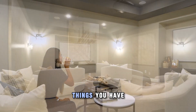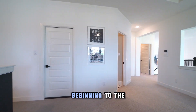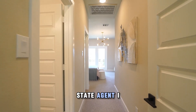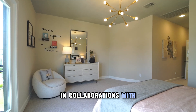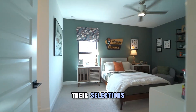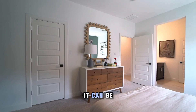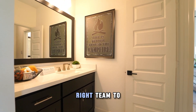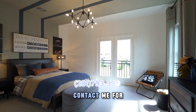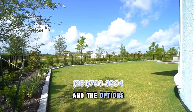There are numerous things you have to consider when building your home from beginning to end. As a real estate agent, I can help guide this process in collaboration with the builder to ensure everyone is happy with their selections, budget, and time frame. It can be overwhelming, but with the right team to help guide you, it can be a stress-free journey. Contact me for more information on which community and the options to build.